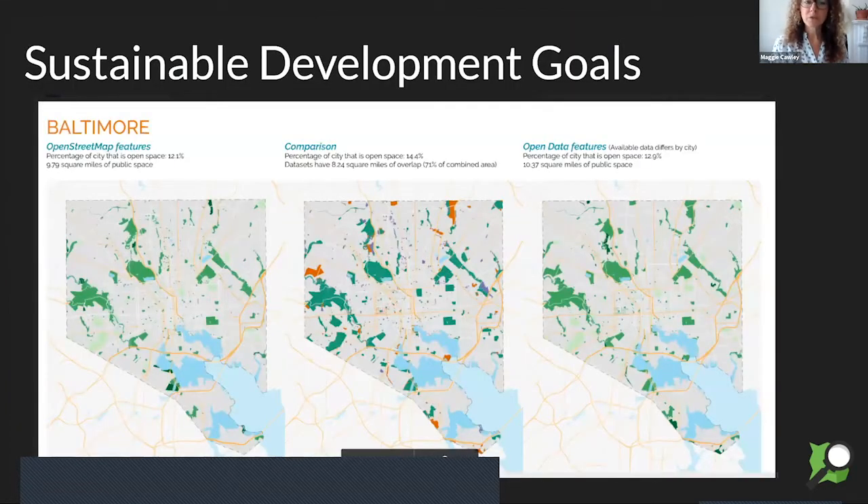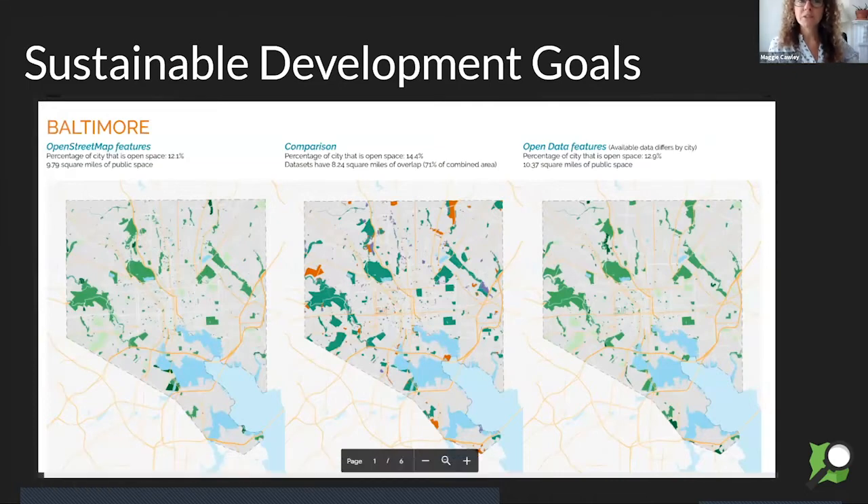Most recently, I worked with a fellow this summer to use OpenStreetMap data to measure sustainable development goals in cities across the US. Part of that analysis was to look at the completeness of OpenStreetMap data versus open city data. Here's a screen capture of some of the maps he made of open space in Baltimore — parks, cemeteries, places considered open space — and he found that OpenStreetMap was just as, if not more complete, in most of the cities for measuring the open space SDG.